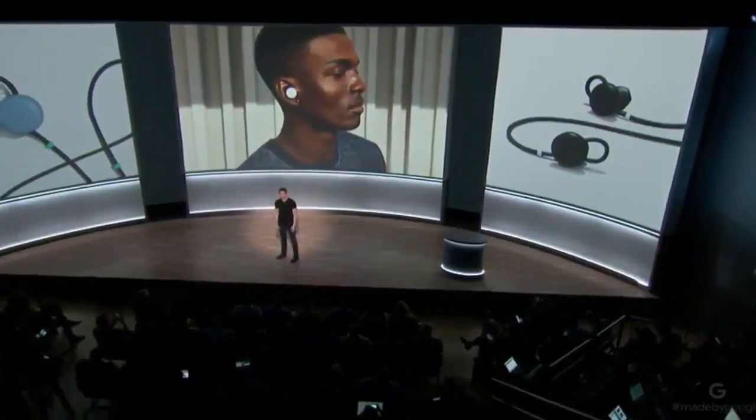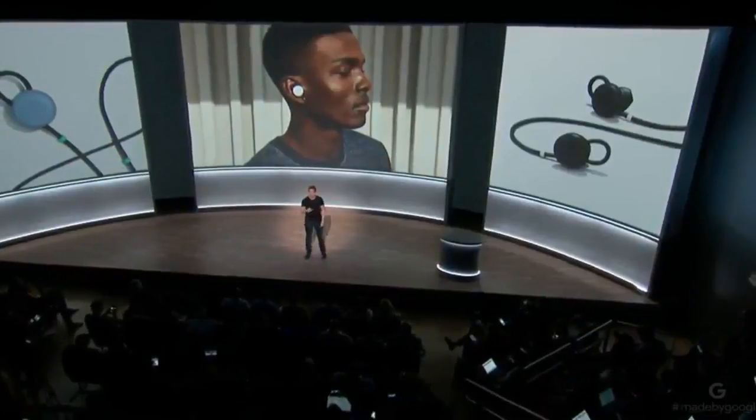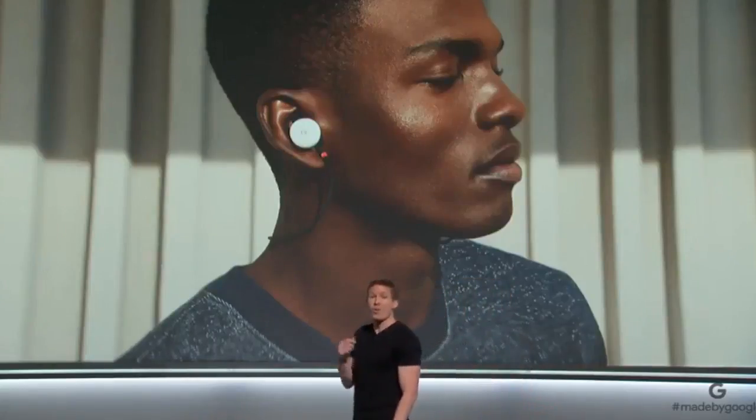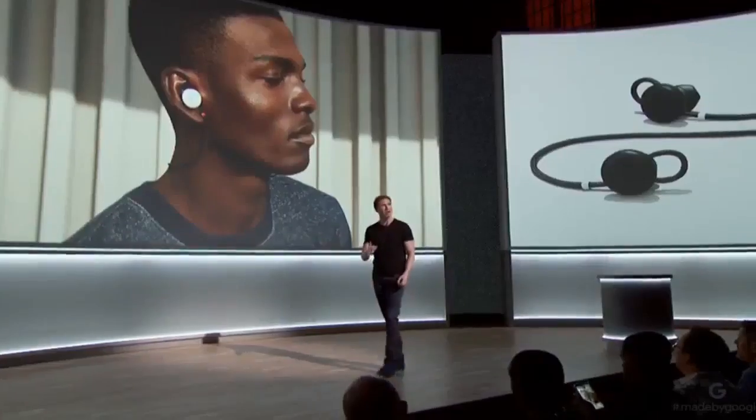What's amazing is when you pair your Pixel Buds with your Pixel 2, you get instant access to the Google Assistant. We optimized the experience to be quick and easy — just touch and hold the earbud and ask your assistant to play music, send a text, or give walking directions, all while keeping your phone in your pocket.